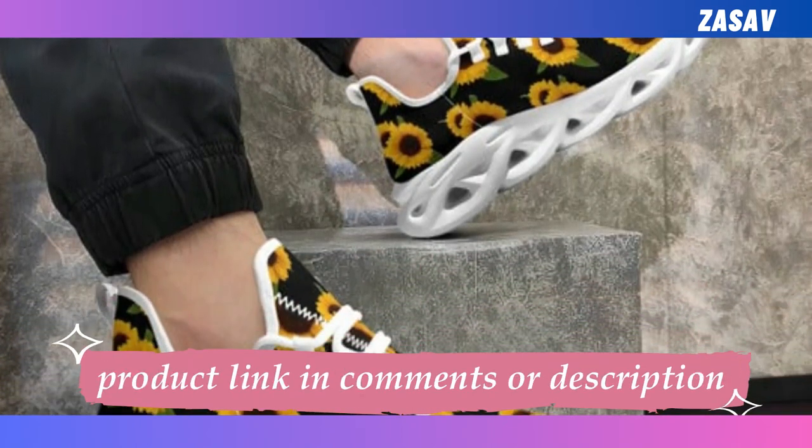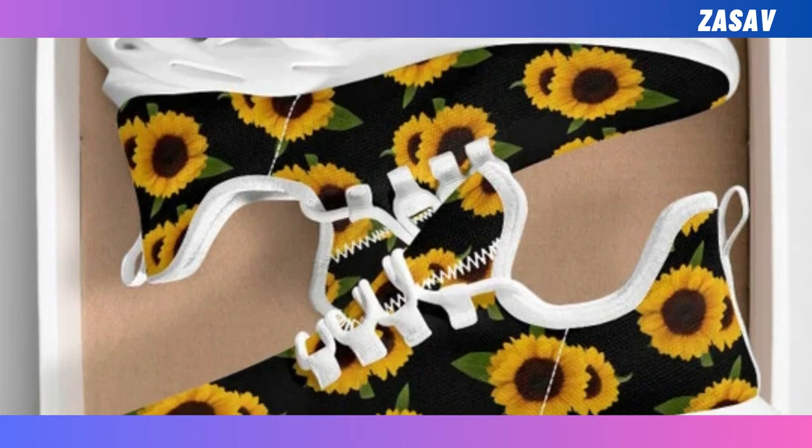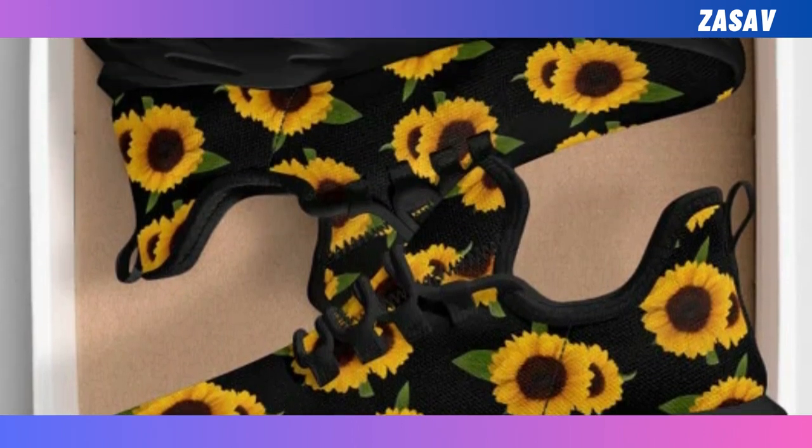Leather shoes are good to have for the office, but let's be real, no one can live without a pair of sneakers. They can easily cost a fortune, but you really don't have to break the bank to sport those cool-looking designs.